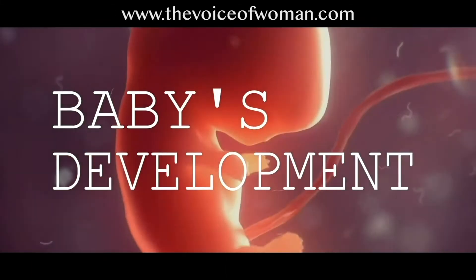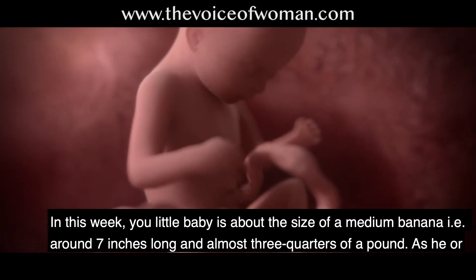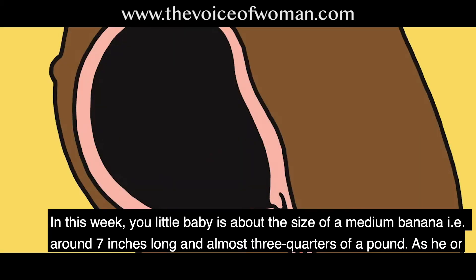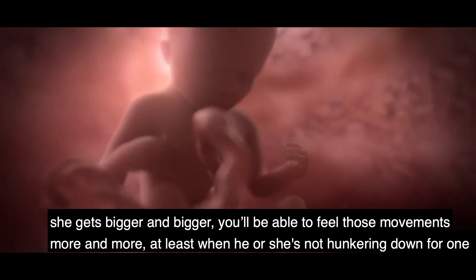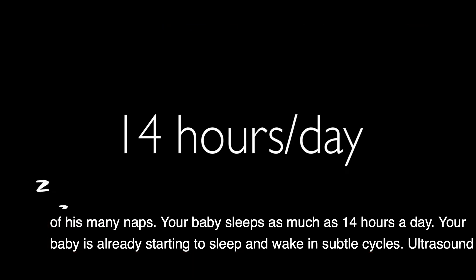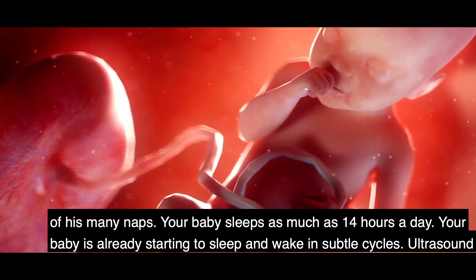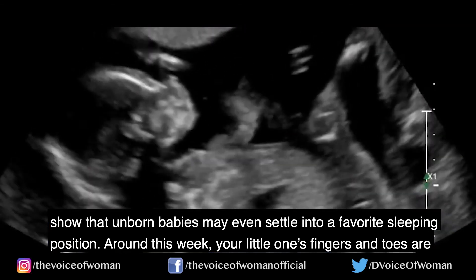Your baby's development at week 21. This week your little baby is about the size of a medium banana — around 9 inches long and almost three-quarters of a pound. As he or she gets bigger, you will be able to feel those movements more and more, at least when he or she is not hunkering down for one of many naps. Your baby sleeps as much as 14 hours a day and has already started to sleep and wake in subtle cycles. Ultrasounds show that unborn babies may even settle into a favorite sleeping position.